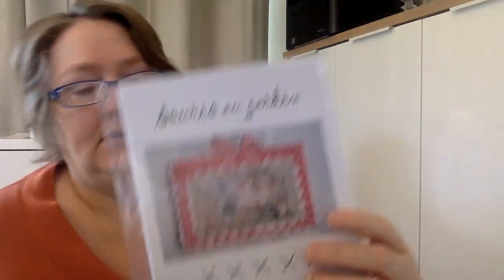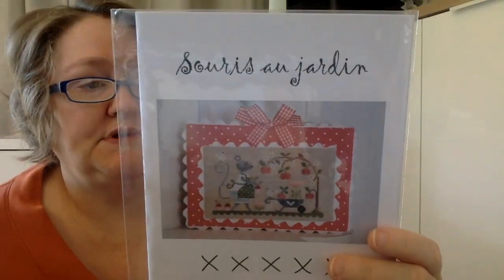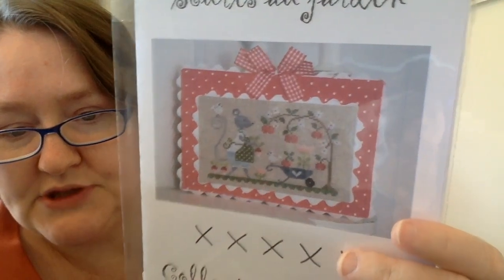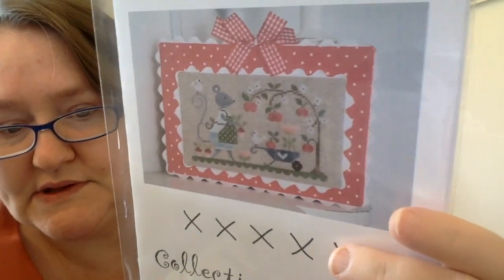This next one is from Collection Tra-La-La and it's called Suri al Jardin. I'm not sure what that means, but it's a cute little spring piece with a little mouse. My mom bought that for me when we were together at Colorado Cross Stitch. Next is Cottage Garden Samplings — I've been giving some away. I signed up for the club and didn't love all of them, but there are some I'd like to keep.